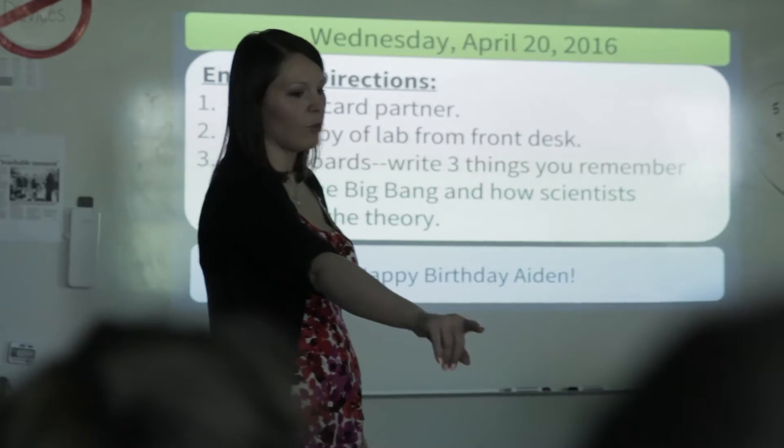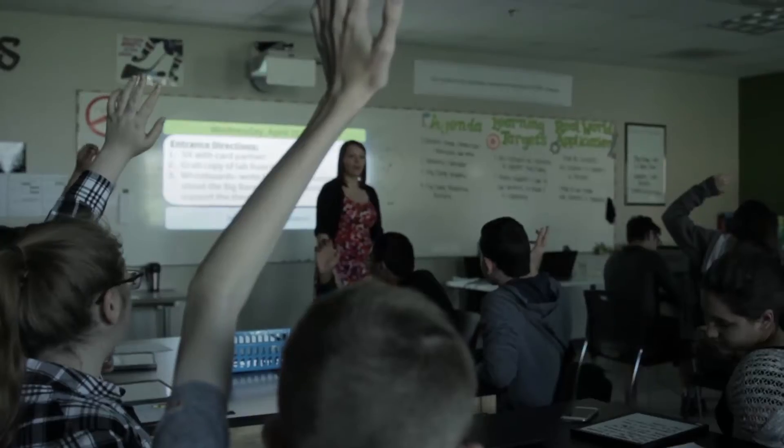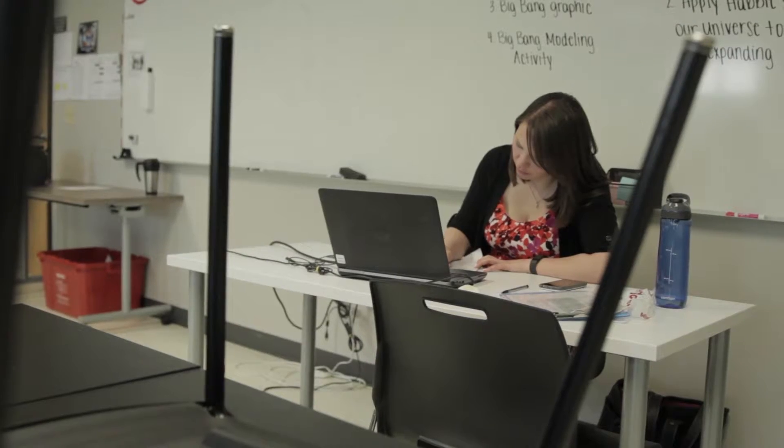If you want to start a flipped classroom, I would suggest starting small — just pick one lesson, don't pick a whole unit. It takes a while to get a hold of making your own videos and figuring out what you want your notes to look like, so pick one lesson that you're very confident in and practice making your own video.